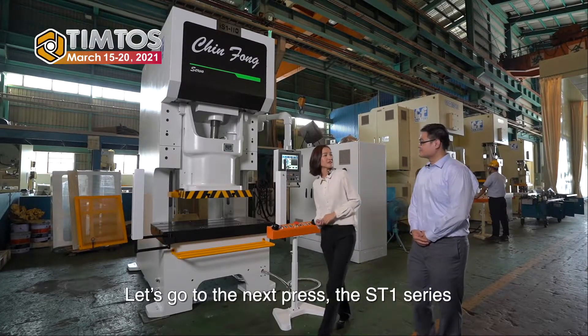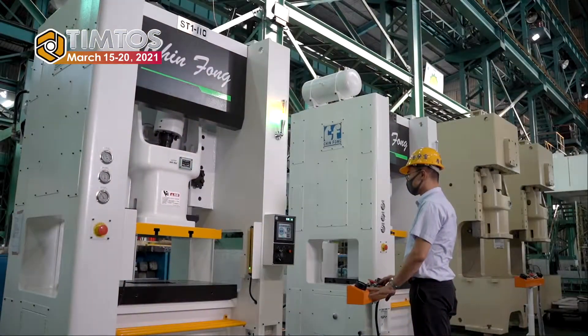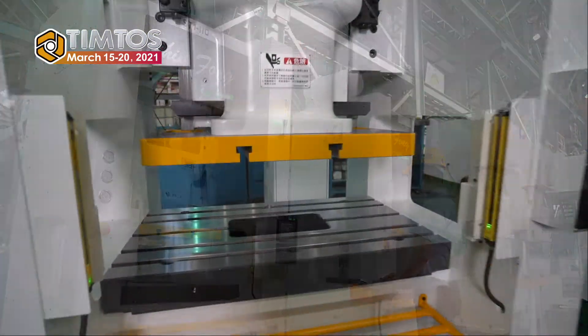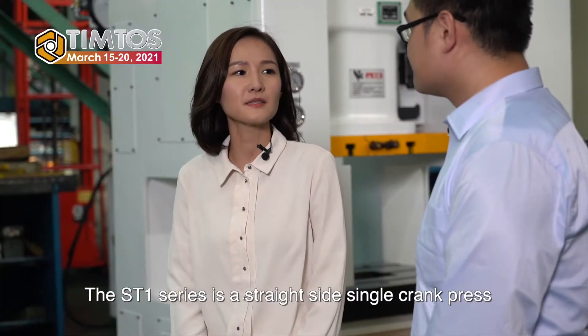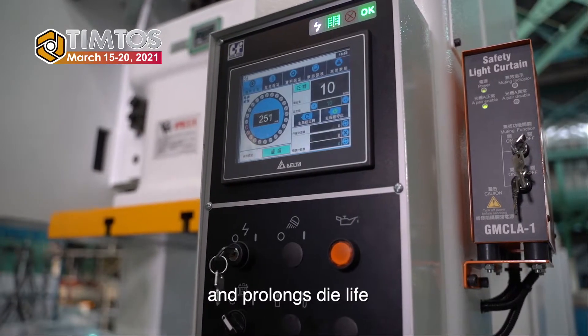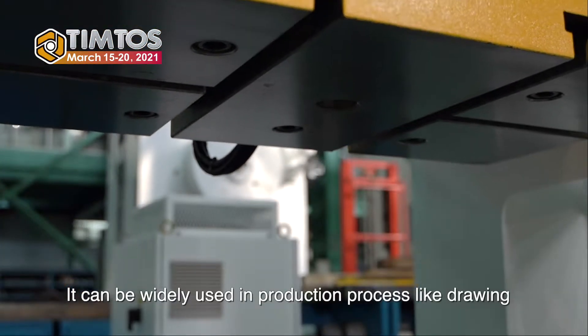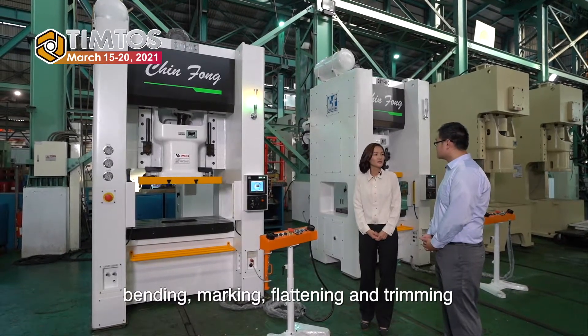Let's go to the next press, the ST-1 series. The ST-1 series is the straight-side single-crane press with super rigid steel frames, which improves stamping position and prolongs die life. It can be widely used in production processes like drawing, bending, marking, printing, and trimming.